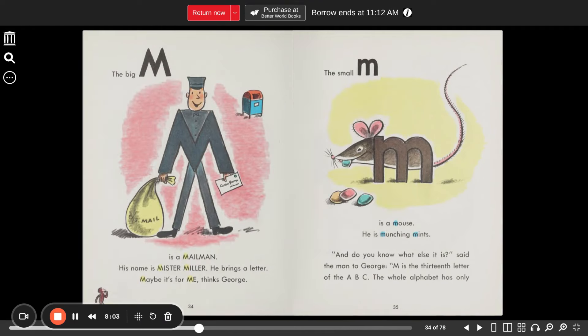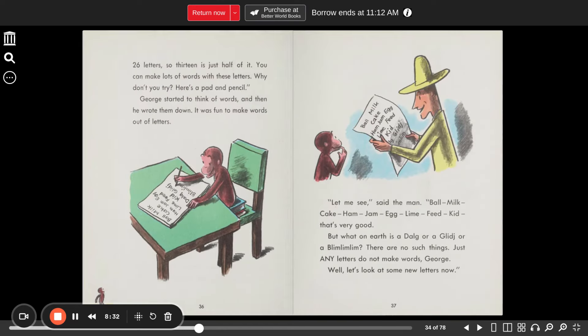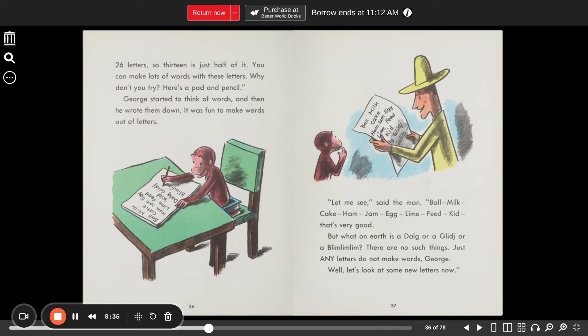The big M is a mailman. His name is Mr. Miller. He brings a letter. "Maybe it's for me," thinks George. The small M is a mouse. He is munching mints. "And do you know what else?" said the man to George. "M is the 13th letter of the ABCs. The whole alphabet has only 26 letters, so 13 is just half of it. You can make lots of words with these letters. Why don't you try? Here's a pad and pencil." George started to think of words, then he wrote them down. It was fun to make words out of letters.